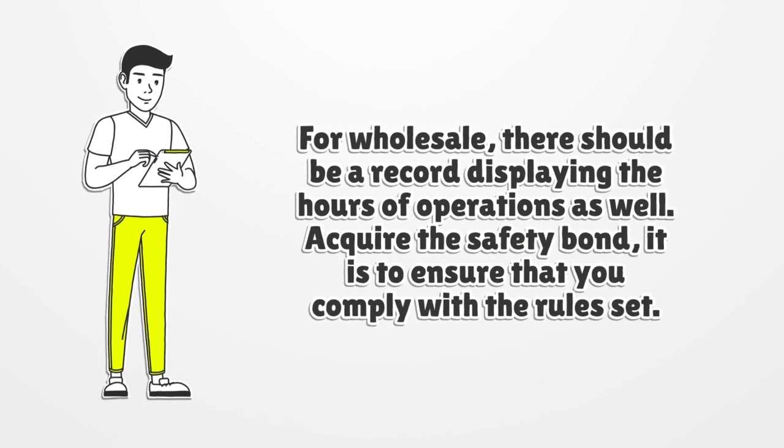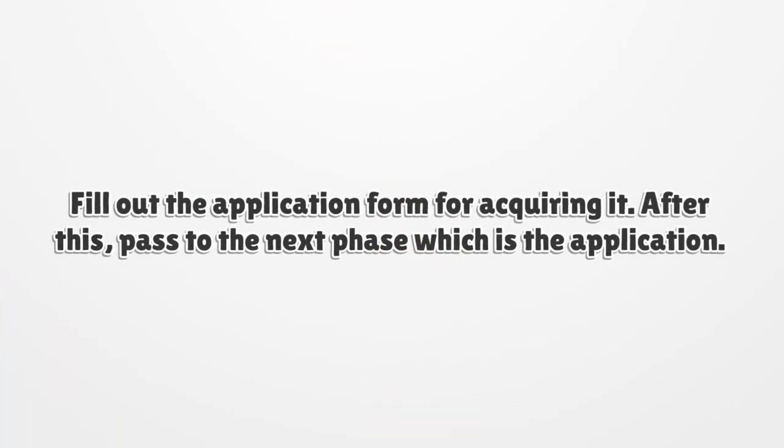Acquire the surety bond — it is to ensure that you comply with the rules set. Fill out the application form for acquiring it. After this, pass to the next phase, which is the application.